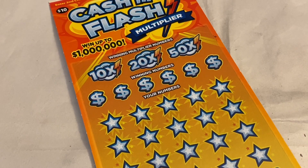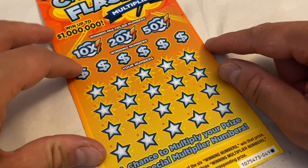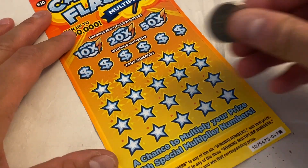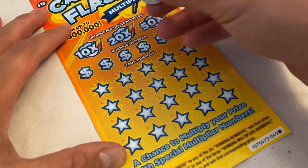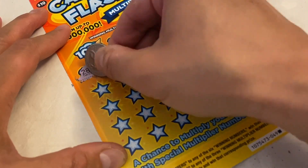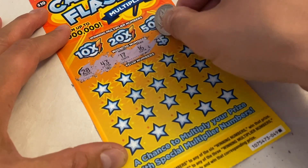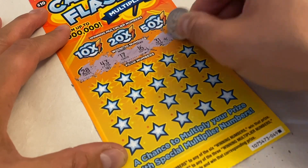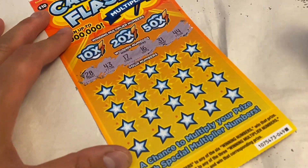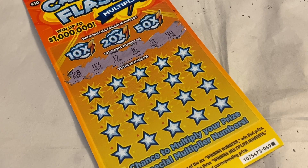Let me go ahead and zoom in real quick. Let's go ahead and do the winning numbers first. Winning numbers are 28, 43, 17, 16, 31, and 44.